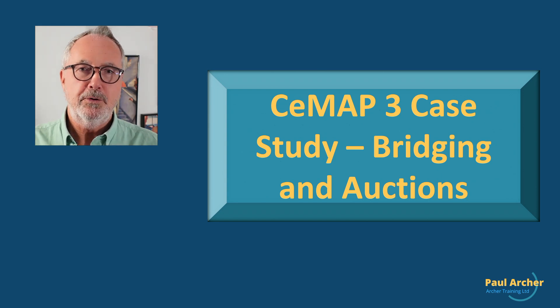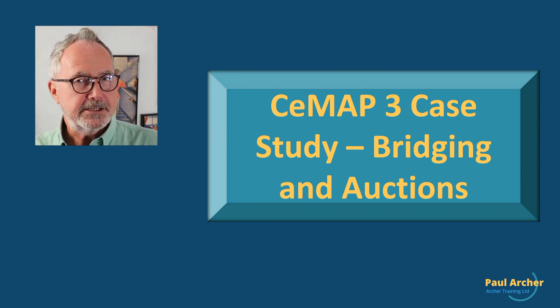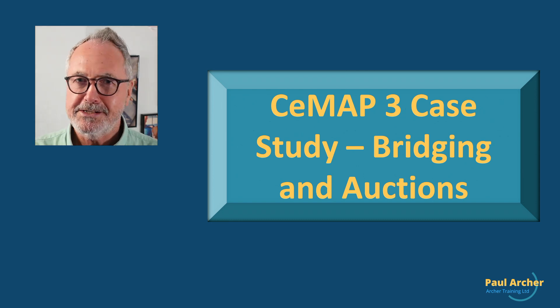Bridging and auction - this is a complex mortgage product. We're talking about bridging finance, seconds, and auction purchases. More and more CMAT3 case studies are throwing in some tricky ones, so you've got to get yourself comfortable.